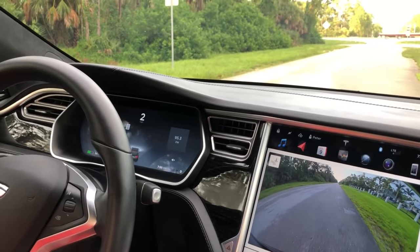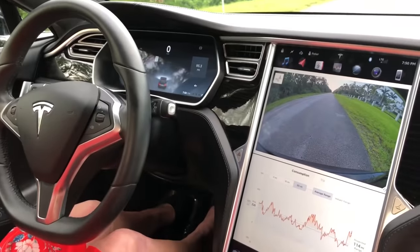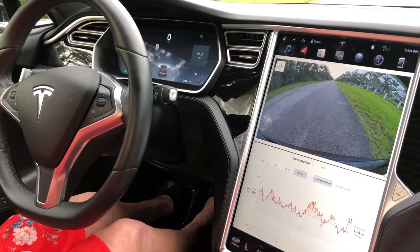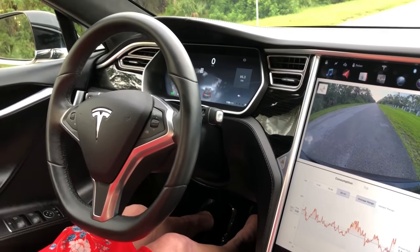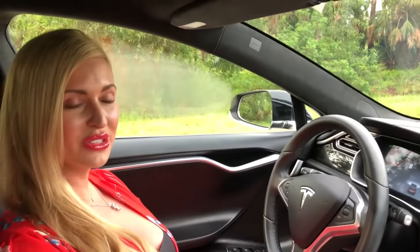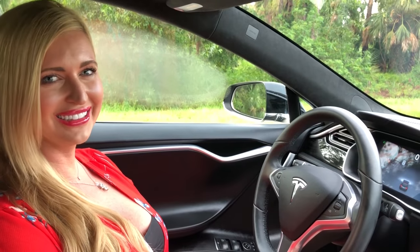If you guys are interested in this car, you know how to find us. Go to our website at autohousenaples.com, or you can call us directly at 239-263-8500. My name is Mary Ann and I will see you guys on the next one.